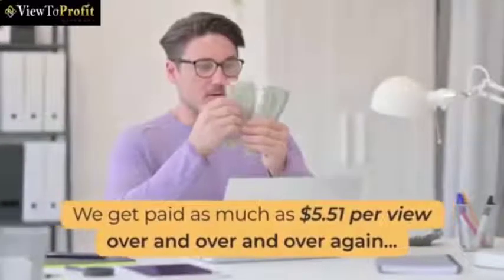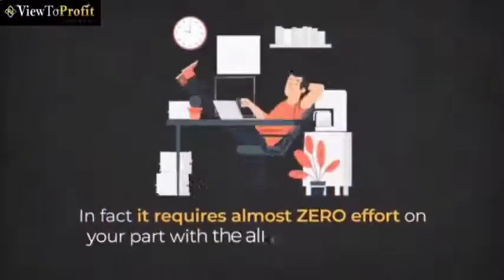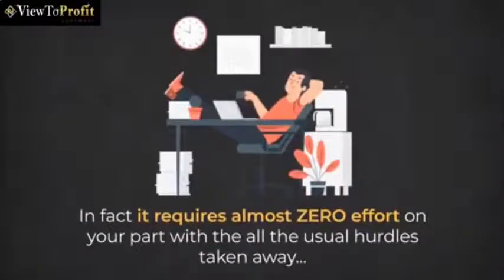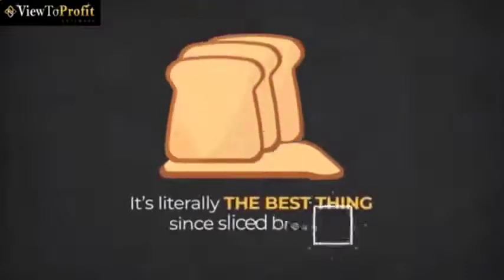We get paid as much as $5.51 per view over and over again. In fact, it requires almost zero effort on your part with all the usual hurdles taken away, so you can shortcut yourself directly to the bank. It's literally the best thing since sliced bread.